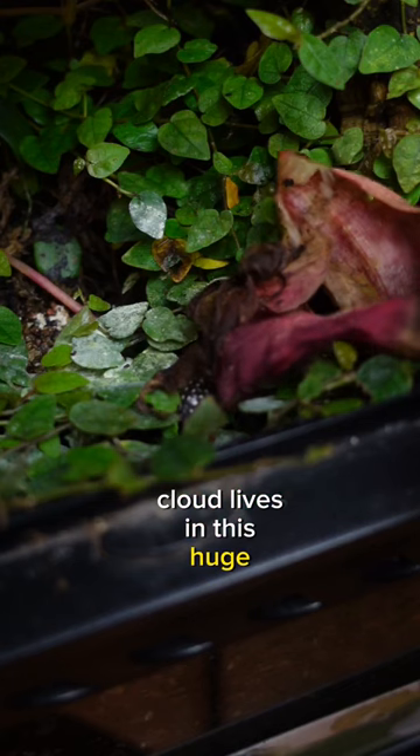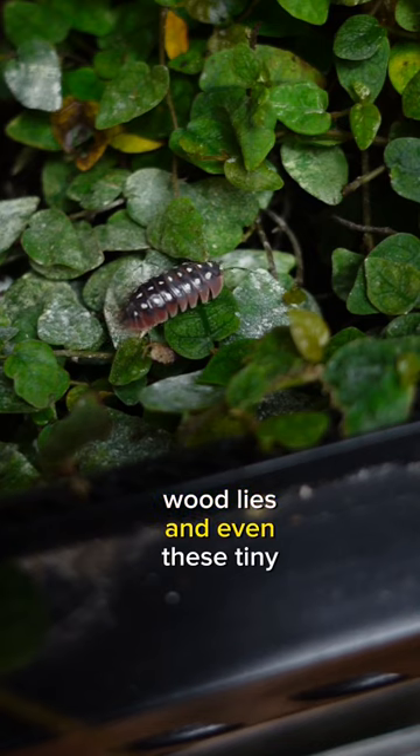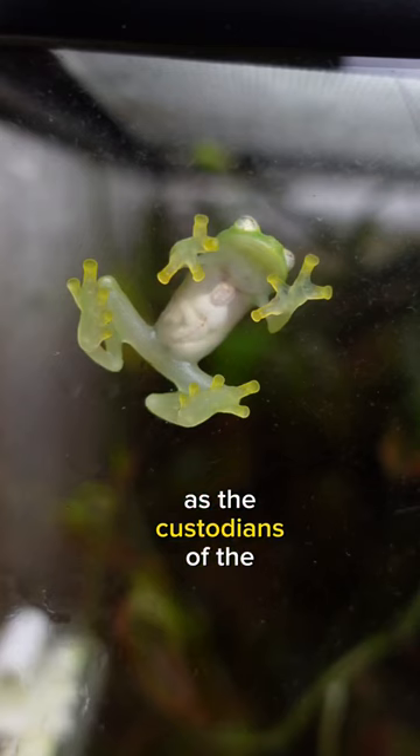Cloud lives in this huge bioactive vivarium that contains springtails, woodlice and even these tiny garlic snails, but they're all too big for him to eat so they can safely go about their job as the custodians of the ecosystem.